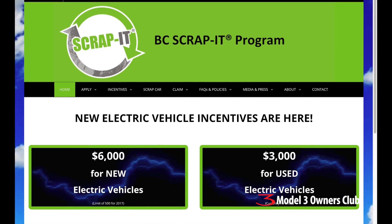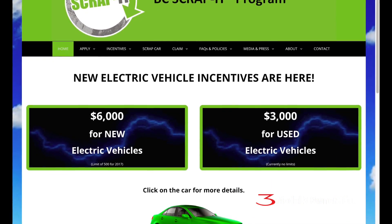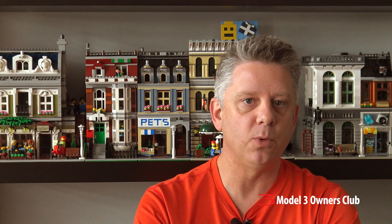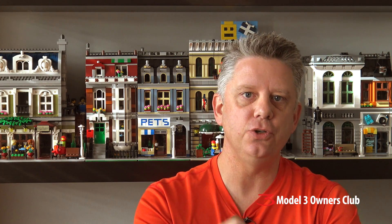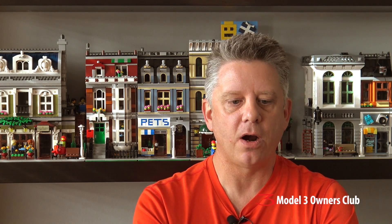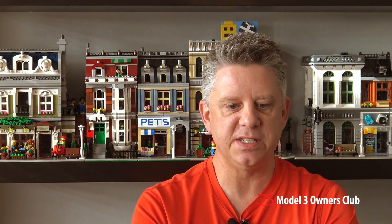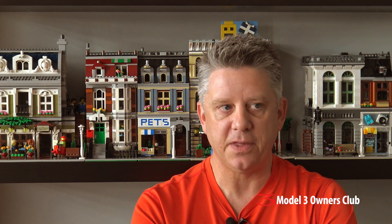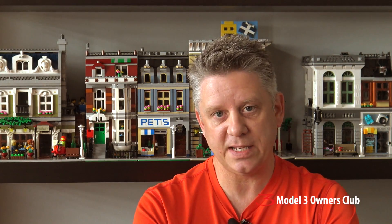BC also has a Scrap It program. This is an early retirement vehicle program to replace higher polluting vehicles with cleaner forms of transportation such as cars and bicycles. They will accept any model year of car — previously it was year 2000 or newer, but that requirement is now gone. There are 500 incentive spots for 2017, and as of this recording, 233 available rebates are still unclaimed.